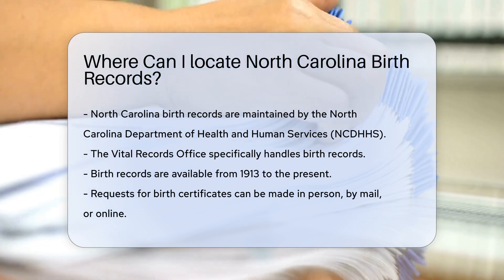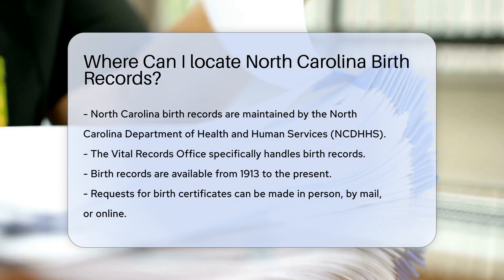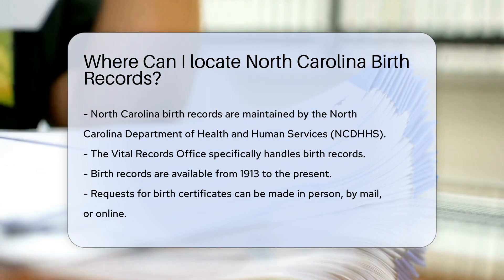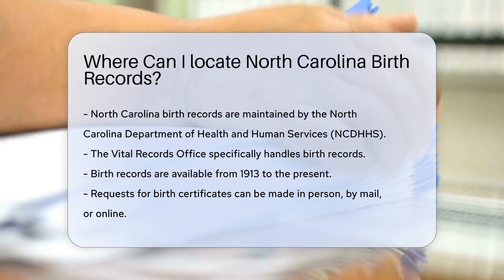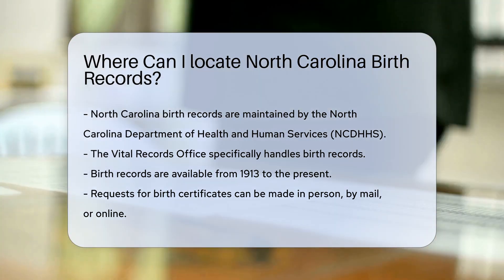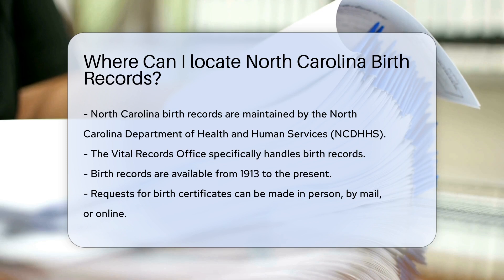Birth records in North Carolina are maintained by the North Carolina Department of Health and Human Services, NCDHHS. Specifically, the Vital Records Office is responsible for keeping these records. Birth records are available from 1913 to the present.